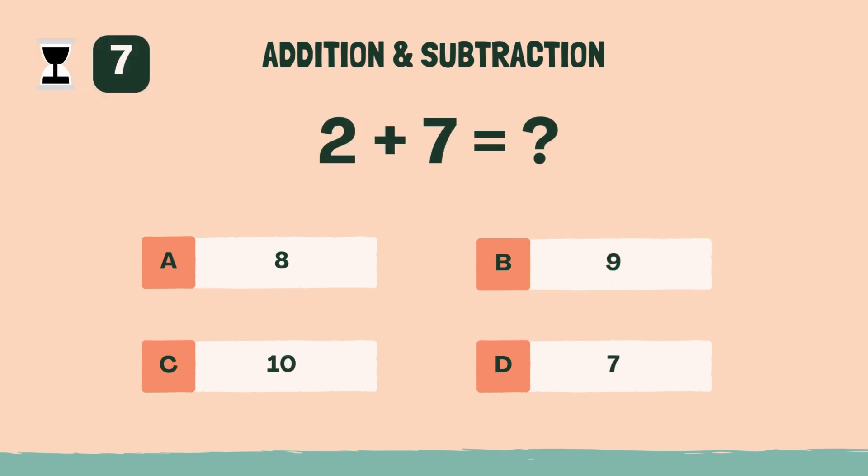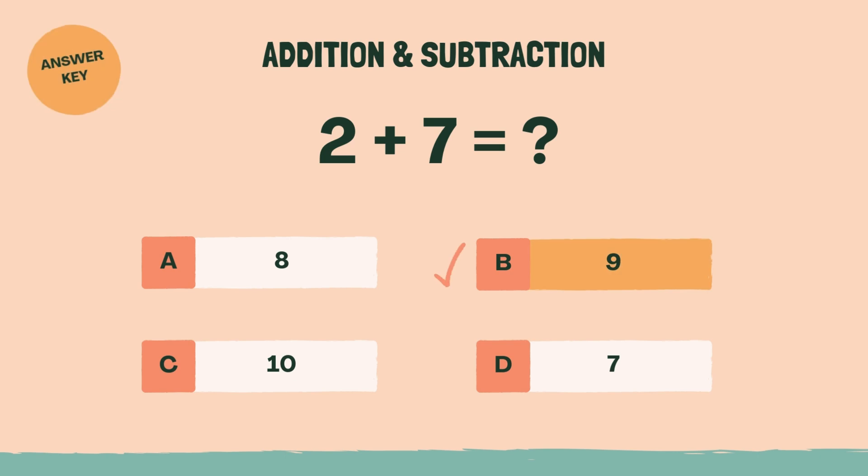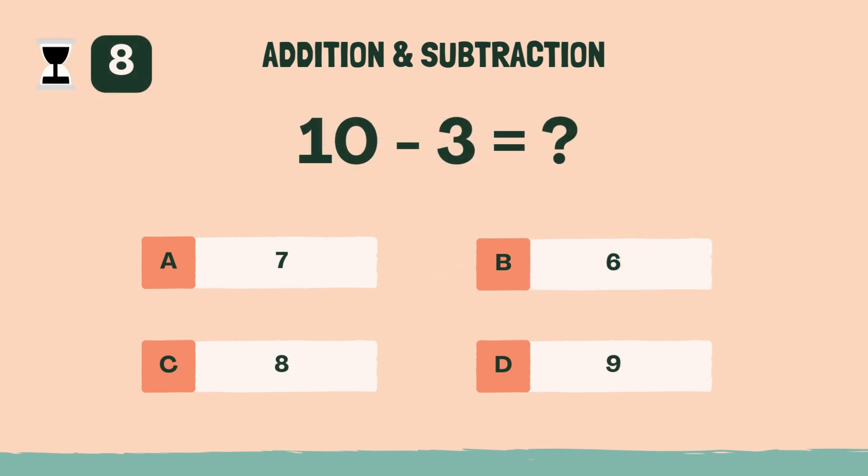What is 2 plus 7? The answer is B, 9. What is 10 minus 3? The answer is A, 7.